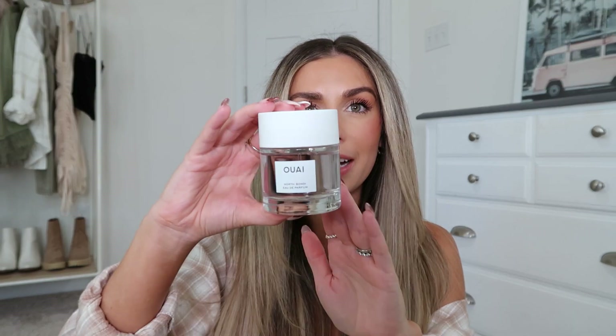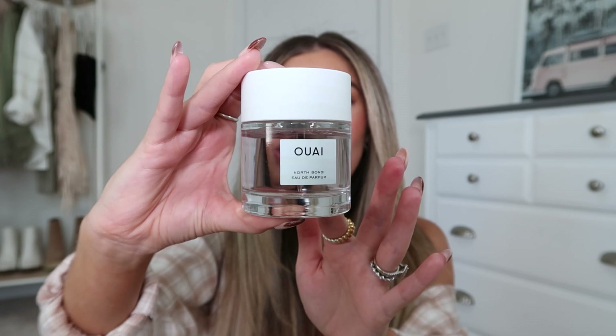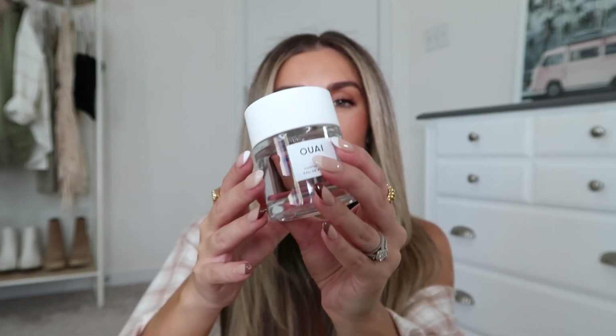It's the Ouai perfume in the North Bondi scent, which smells like so many of their hair products — their hair mask, texturizing sprays, dry shampoo, and hair sprays. They make some of the best smelling hair products I've ever come across, and the fact that they put that scent into a perfume is amazing. I said that with Ouai initially and they did it. It's not new by any means, just new to me. I love the packaging — it's round with a light purple tint and a magnetic top.